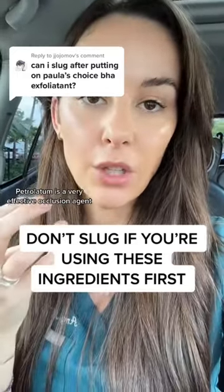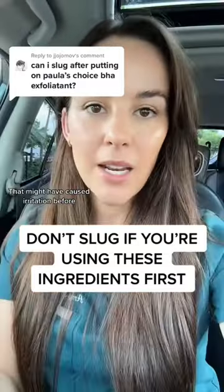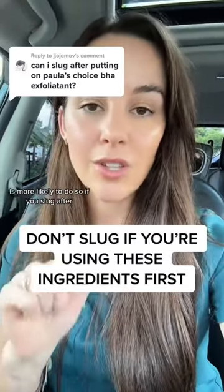Petrolatum is a very effective occlusive agent. It just lays on top of your skin and pushes everything underneath it in. Anything that might have caused irritation before is more likely to do so if you slug after.